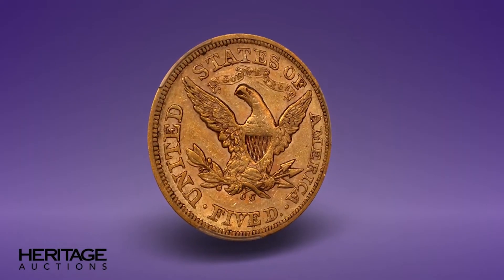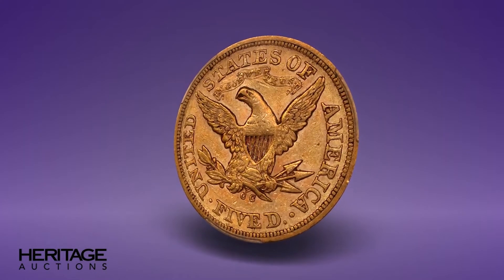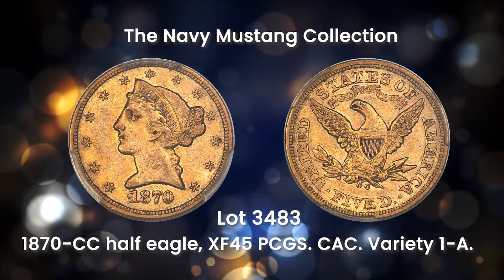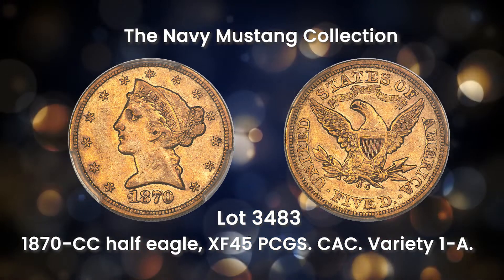This collection has attractive Carson City issues in grades and conditions attainable for virtually every collector. The 1870 CC Half Eagle is a premier Carson City gold rarity, regardless of condition. This choice XF coin is an ideal collector grade from the Navy Mustang Collection.